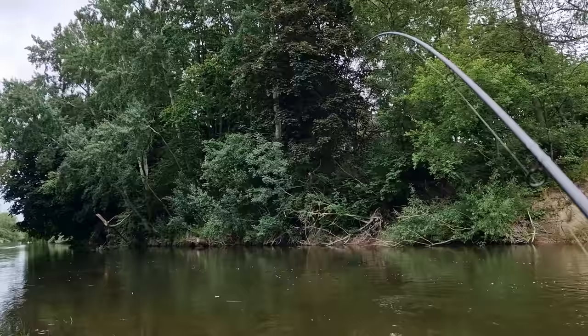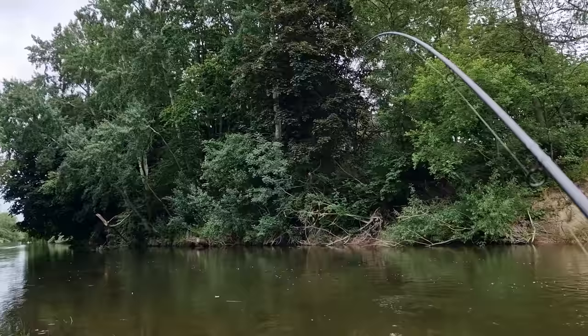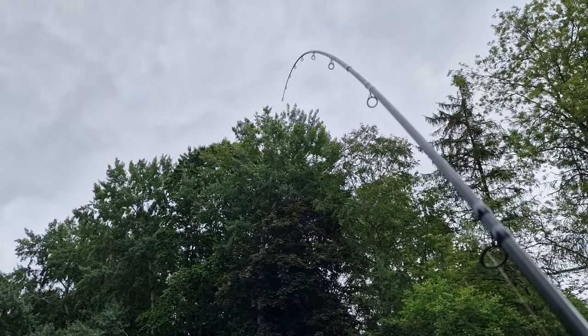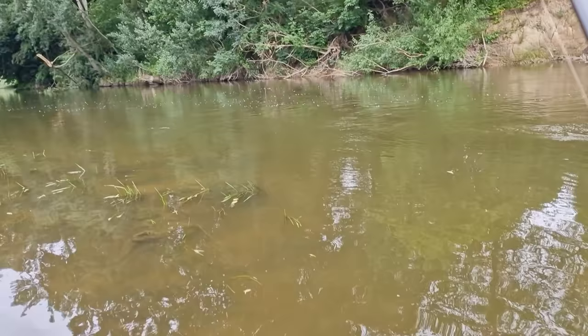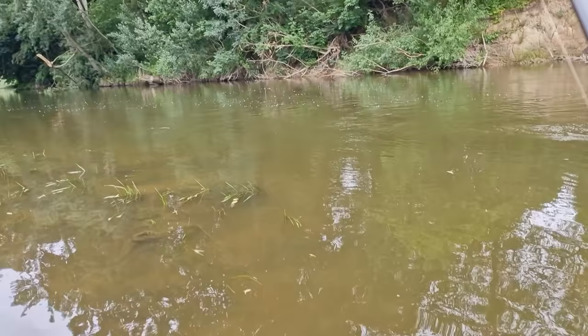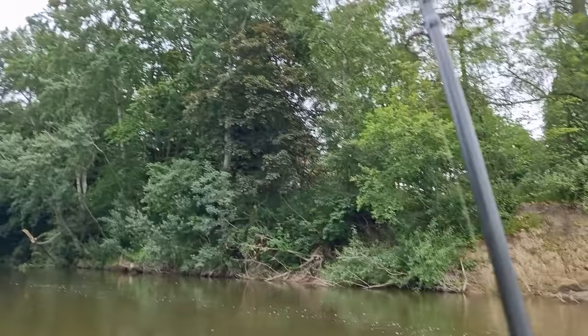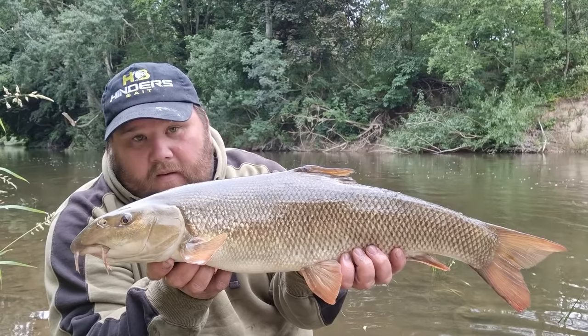It's taken about an hour of just constant casting and the rod down the middle has just absolutely melted away. Feels like we're into the first barbel, and every year you just forget how savage the takes are and how much power they have, especially in this water. You can see it just out there — it is a barbel. The first barbel of the season.